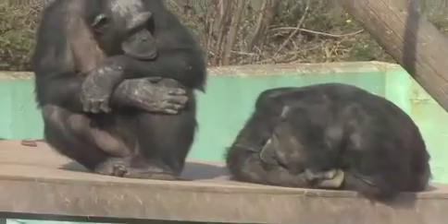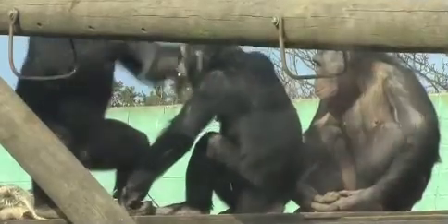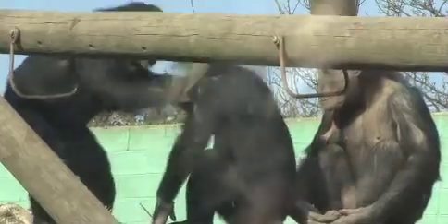So they've got two techniques essentially that they're looking at: scan sampling and focal watches. They've got to, for a very short period of time, intensively record what the animals are doing.